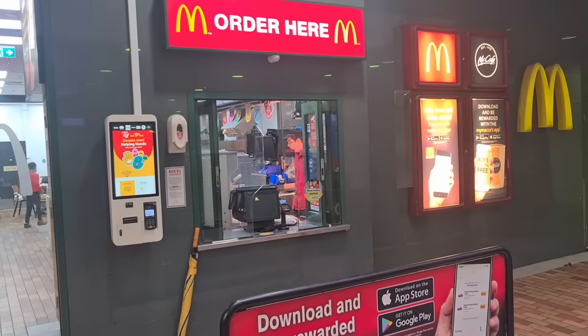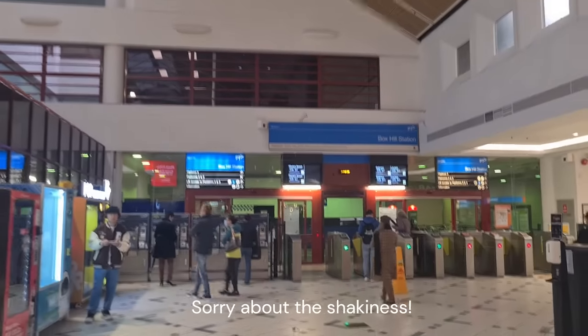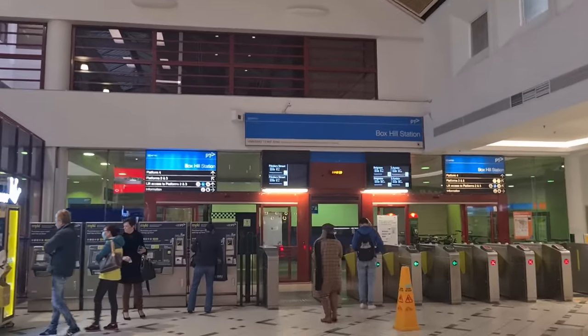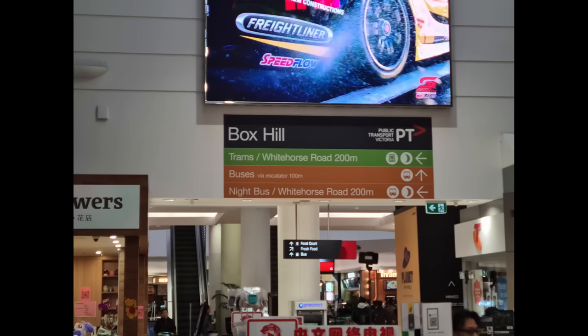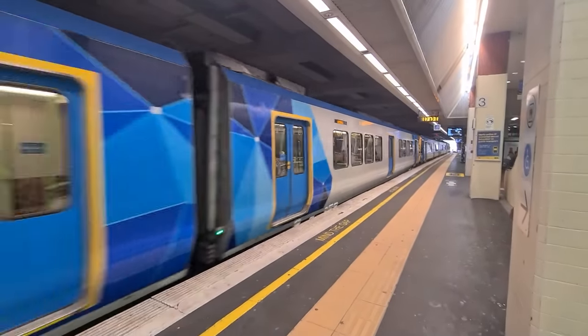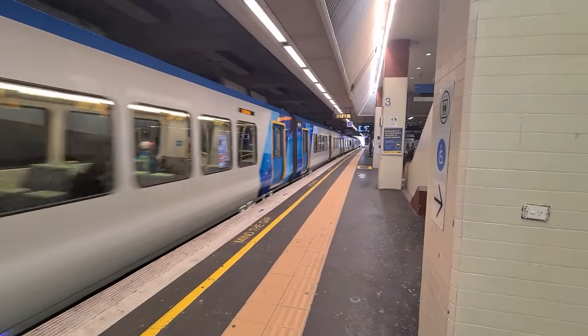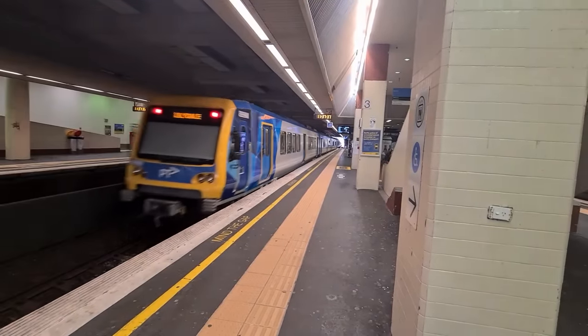Fun fact: Bucks Hill is the only station where you can order Maccas while waiting for your train. Outside, you can see the row of Myki gates and Myki machines that mark the entrance to the station. On the wall is a giant sign showing you which way to go to connect to the 109 tram line and the bus interchange. Bucks Hill is an incredibly busy station — the busiest on the line and the most used outside of the inner suburbs, with more than 3 million passengers per year.